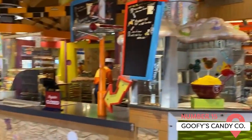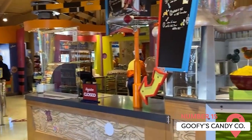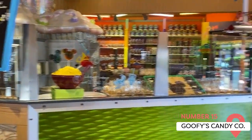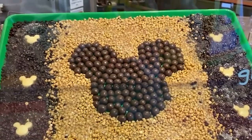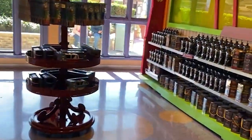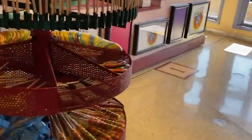Last but not least, Goofy's Candy Company has everything from slushies to caramel apples, cookies to pick-and-mix candy bags. Best of all, you can create your own Mickey-themed treats by grabbing a form and selecting the type of sweet treat you want and the dipping flavors, toppings, and drizzles you think would go well with it.